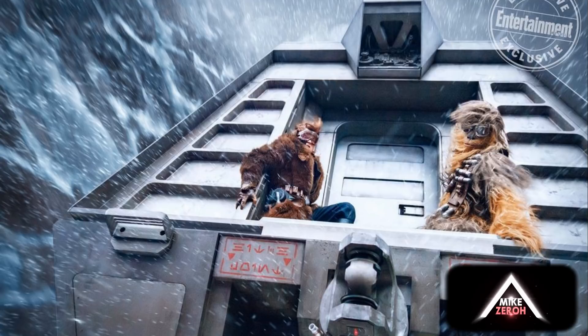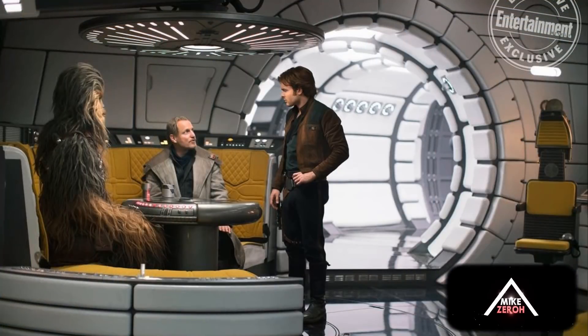Moving on to the next image, we have both Chewbacca and Han Solo on board a speeding train, which is also said to be on the planet Corellia. Corellia is described as a mixture of snow, ice, and a desert-esque planet with a lot of sand — kind of like Starkiller Base and Tatooine mixed together. This speeding train sequence really comes directly out of a western movie, which Ron Howard was going for in Solo: A Star Wars Story.